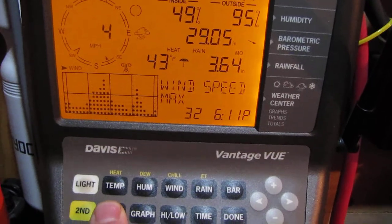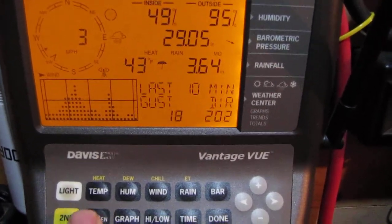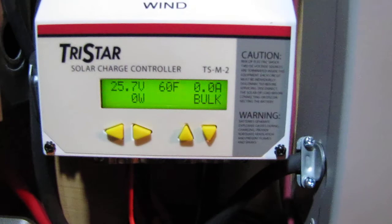Max wind was 32 miles an hour at 6:11 PM. Last gust was 18. She's getting it. I just thought I'd come out here and do a video.